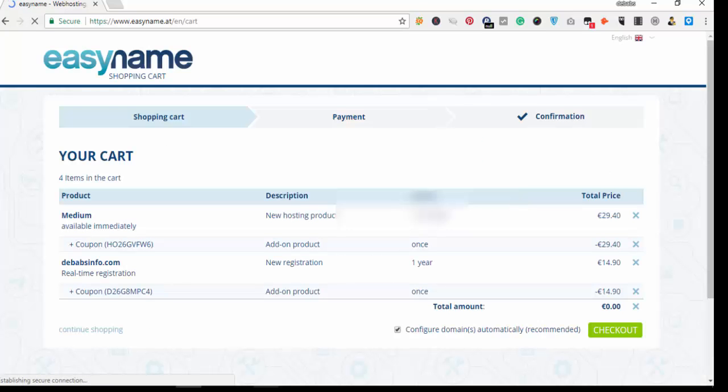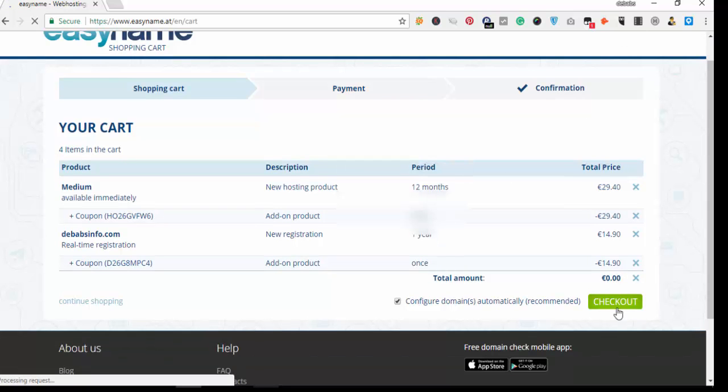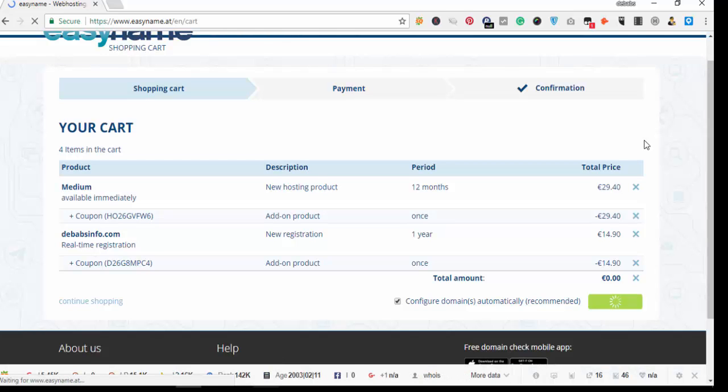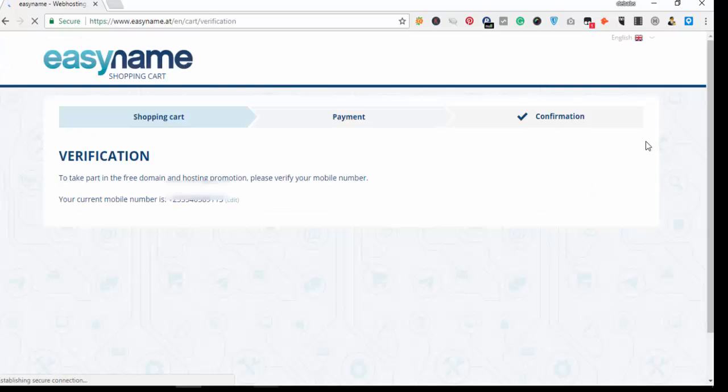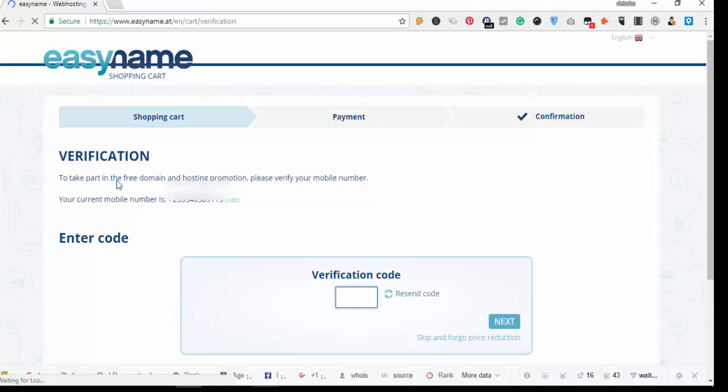Now you are back at your cart and the total amount is still 0.00, meaning it's still free. You click on 'Check Out'. The steps are: register your account, then it brings you back to the shopping cart, and then you confirm your order. At this point they require verification — you have to verify your phone number before you can enjoy the free domain.